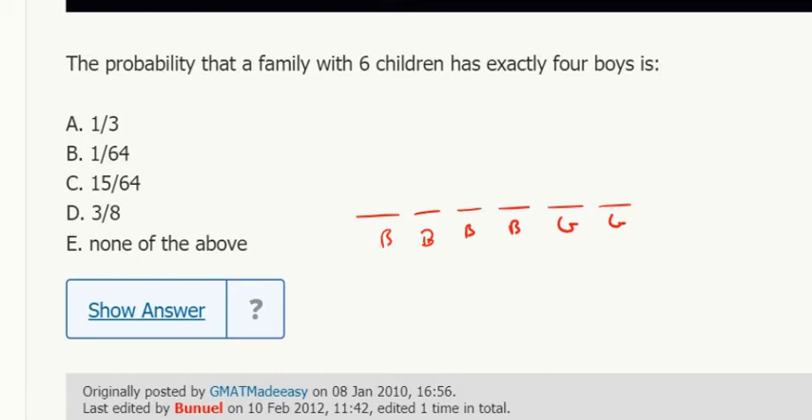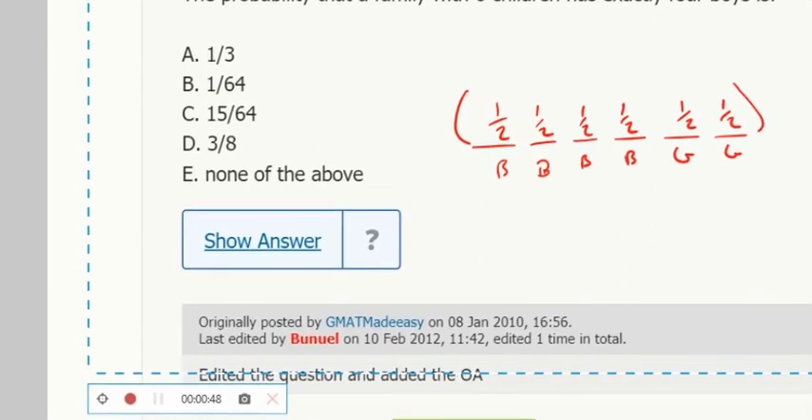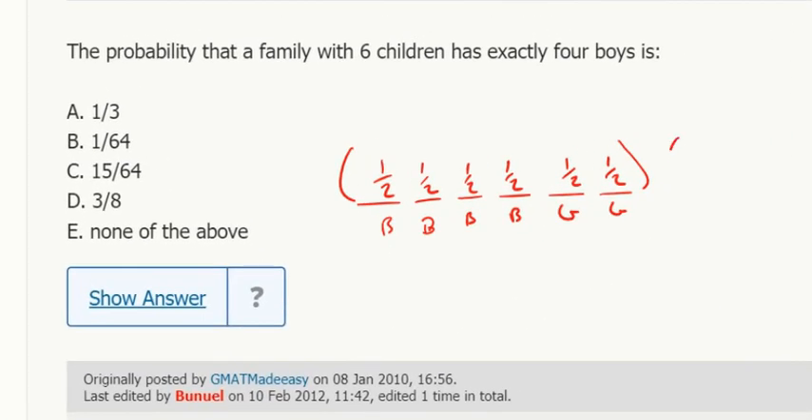I have four boys, two girls. Each of these is one half — on an official question they'll say these are equal probability of having a boy or a girl. And how many different orders can this be in? Well, there are six letters total: four boys, two girls. That's C(6,4), which is 15.